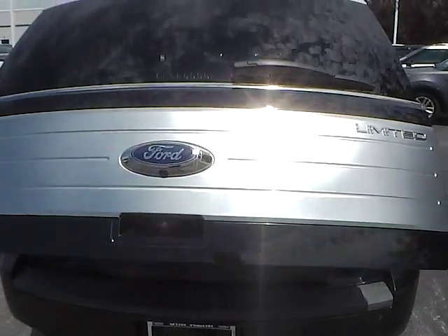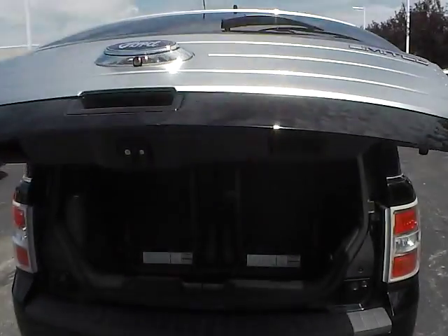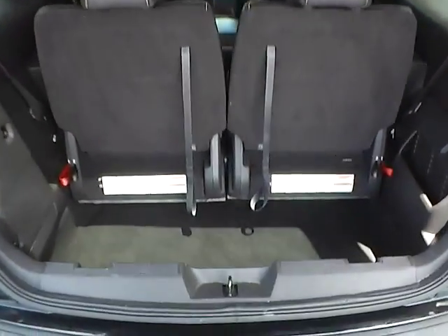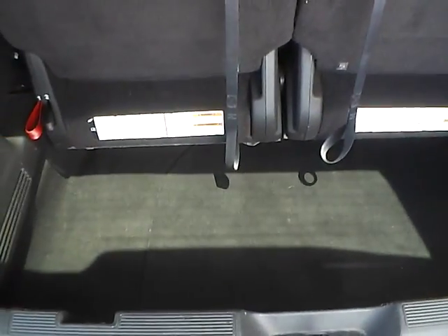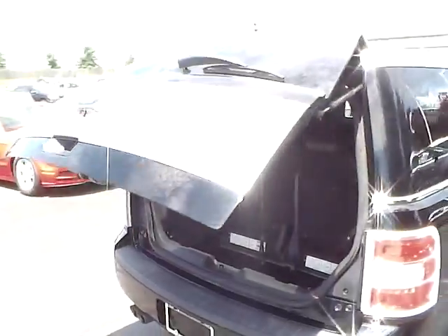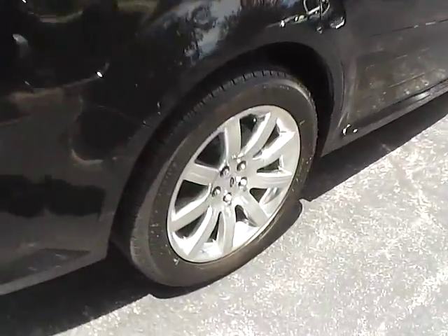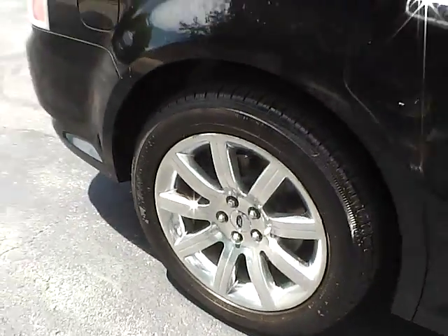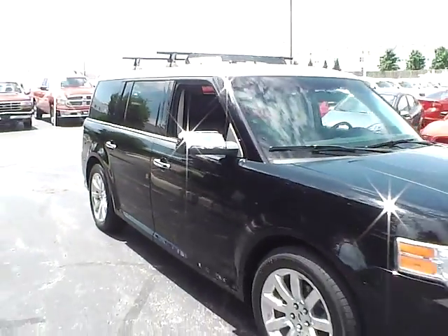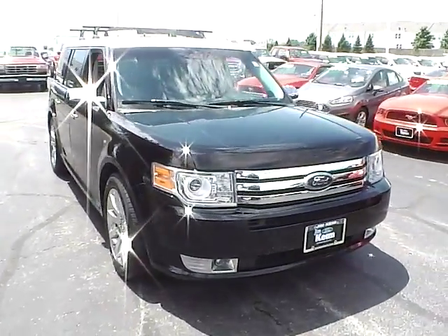Power gate. Aluminum alloy wheels with four wheel disc brakes. Quad lights.